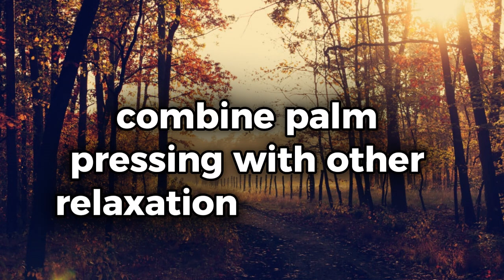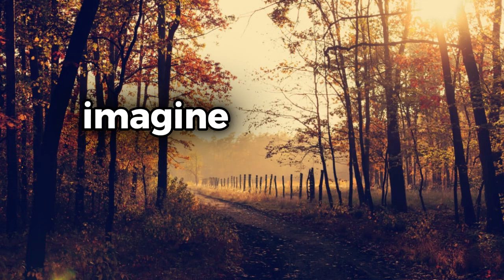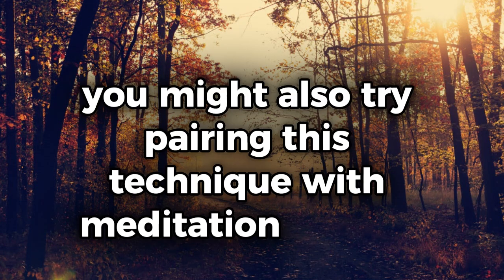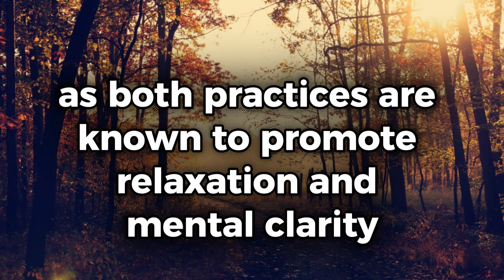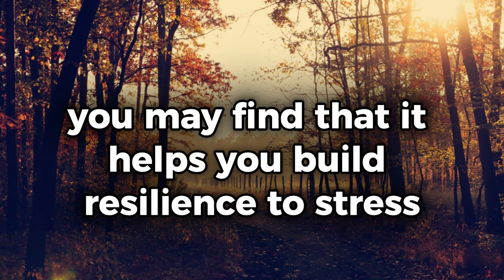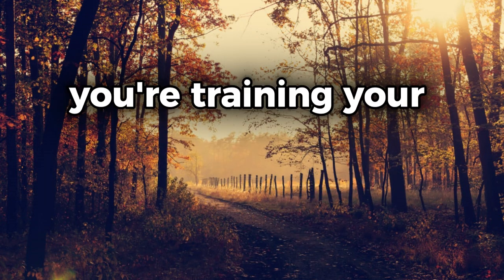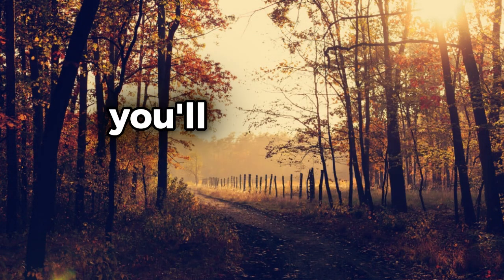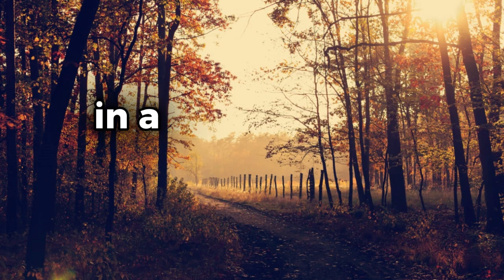For even better results, combine palm pressing with other relaxation techniques, such as deep breathing or visualization. As you press on the acupressure point, imagine a wave of calm washing over you, soothing your mind and body. You might also try pairing this technique with meditation or yoga, as both practices are known to promote relaxation and mental clarity. Over time, as you become more familiar with this technique, you may find that it helps you build resilience to stress — training your nervous system to handle stress more effectively, so you're better equipped to stay calm and focused.